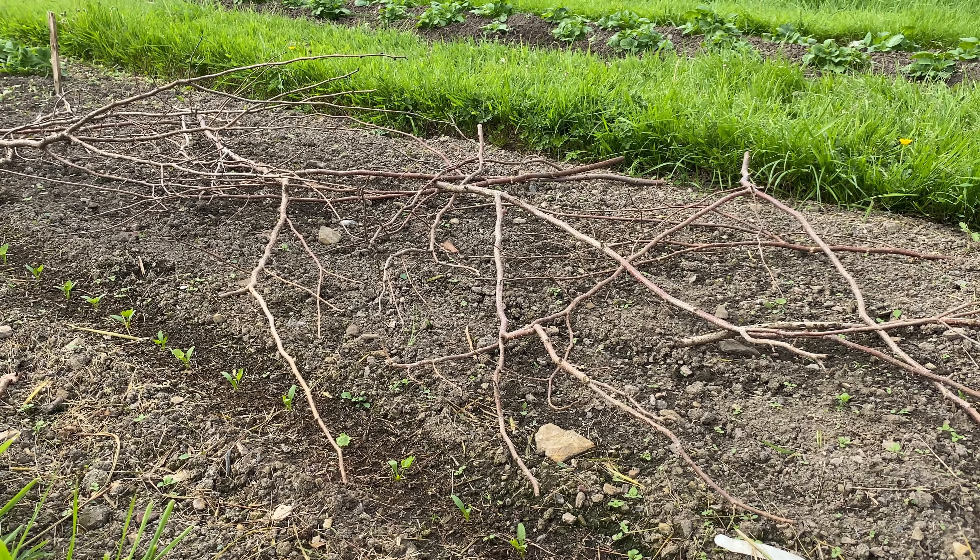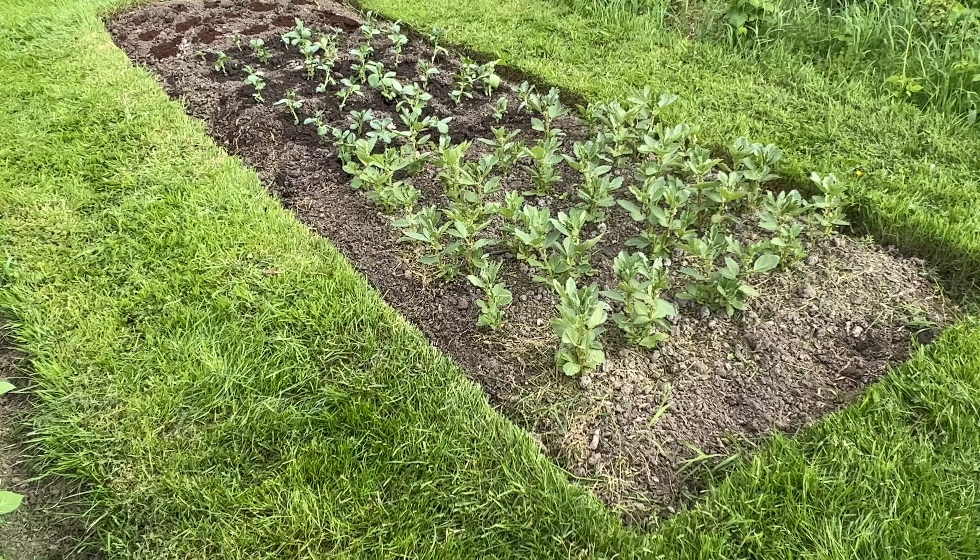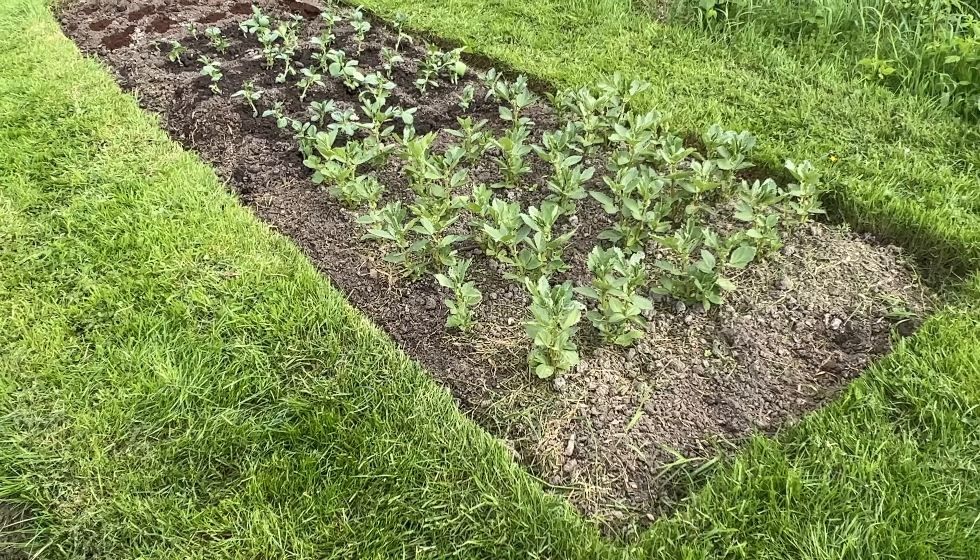These potatoes were the first ones in, along with Casablanca - they've all been earthed up. They're Ulster Prince and Sagita. The edge needs the grass cut - I can't keep up with it, it's just impossible short of doing nothing else but cutting grass.